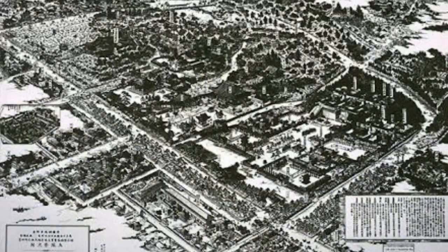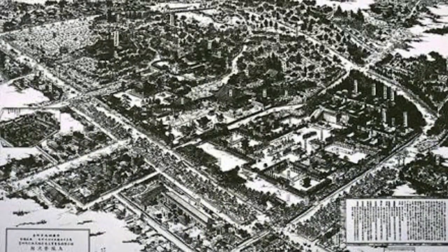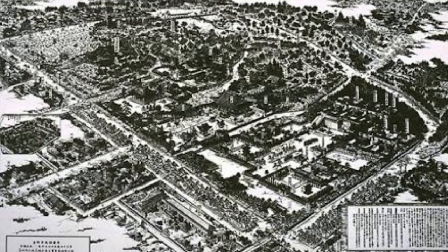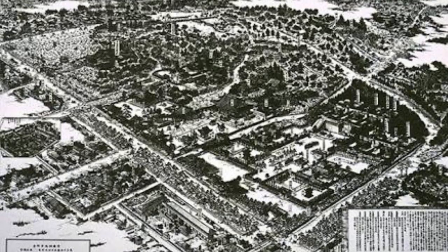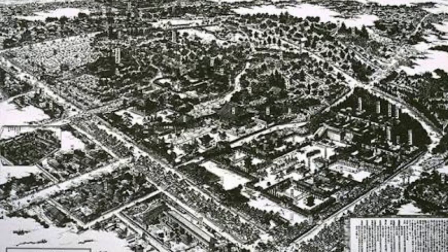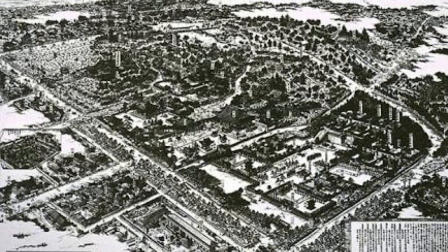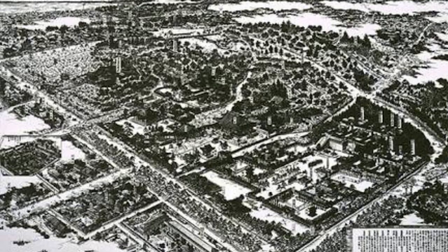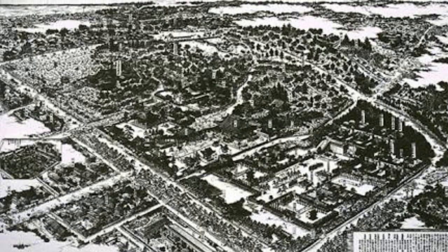After the fall of the Tokugawa shogunate, the Shiba religious complex became one of the first national parks in Japan, and the ornate mausoleums of the shoguns became a must-see destination for tourists from 1868 all the way up to World War II. This map from 1901 shows you how large the complex was.